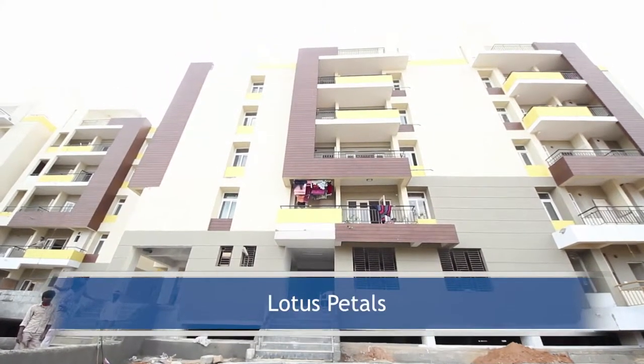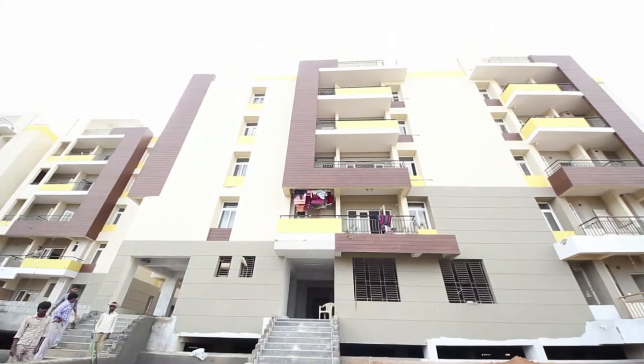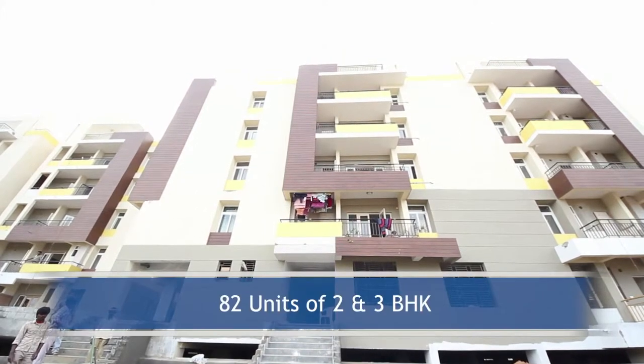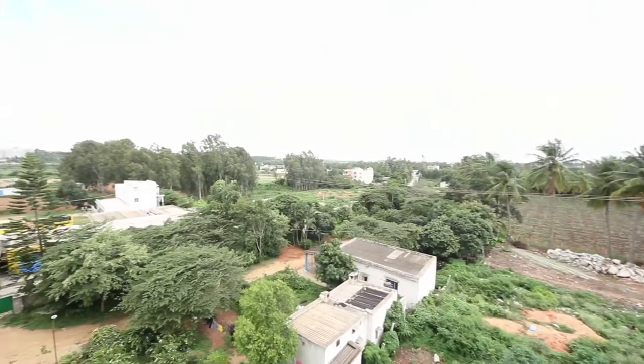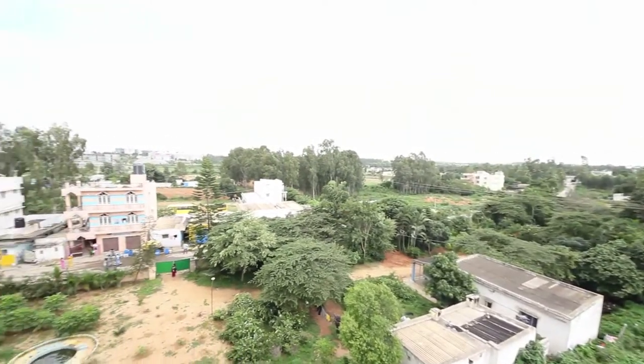Lotus Petals is a project by Lotus Developers. The project offers 82 units of 2 and 3 BHK apartments spread over 1.3 acres. The project is situated in Banargata Road, Bangalore.